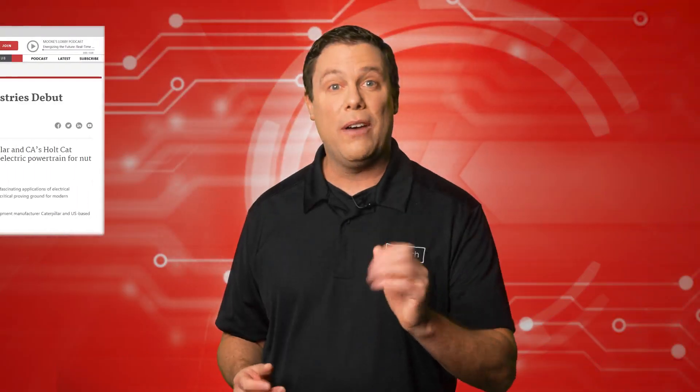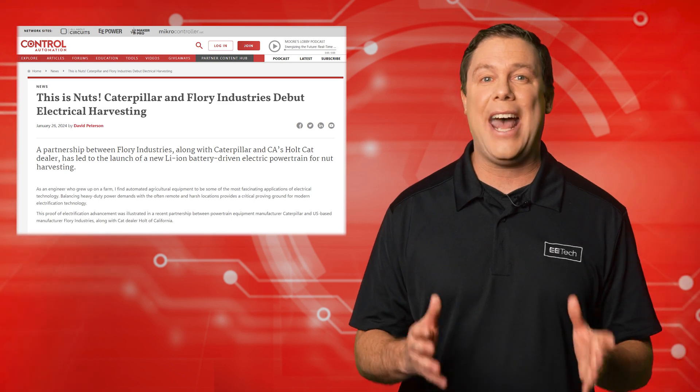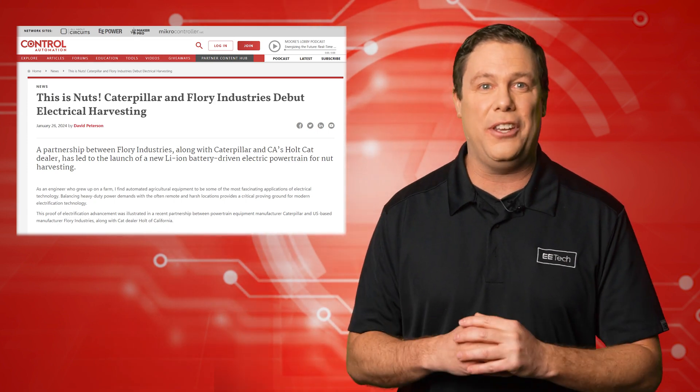Simplicity is often overlooked. The journey of a nut from farm to plate raises contamination concerns, with traditional methods involving chemicals and fuel emissions. Can a product truly be called organic if it's exposed to truck exhaust? However, Florey's industry, Caterpillar, and California's Holt Cat dealer are prioritizing food quality by collaborating for more efficient and healthy food production.